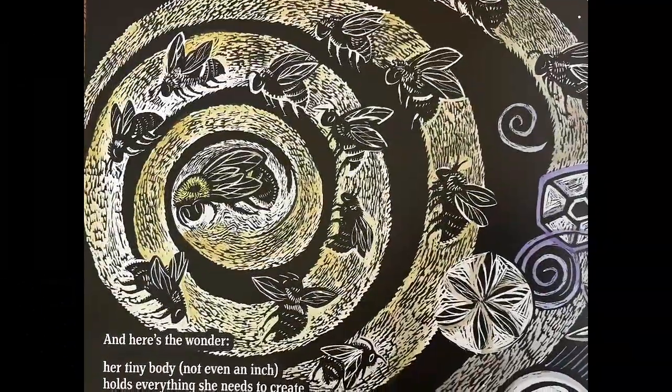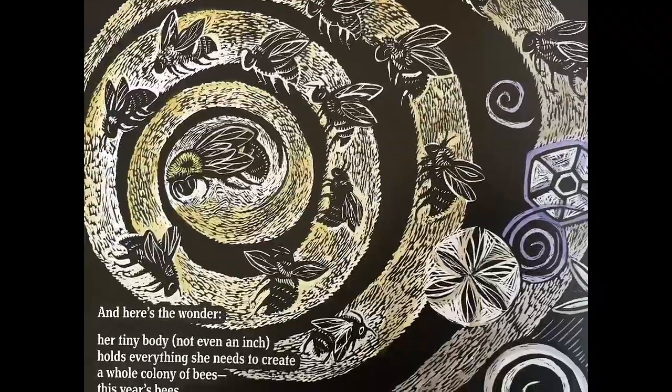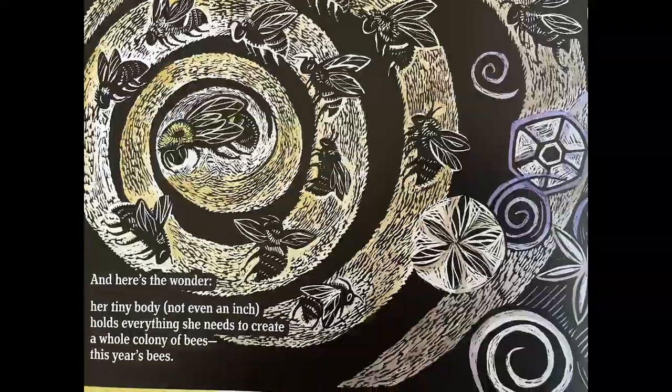And here's the wonder. Her tiny body, not even an inch, holds everything she needs to create a whole colony of bees. This year's bees.